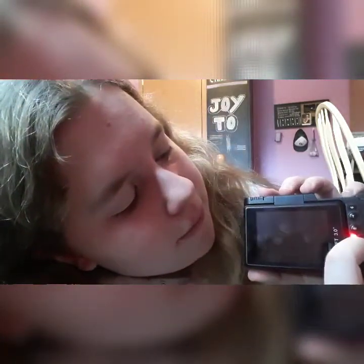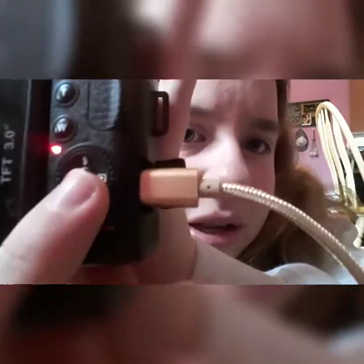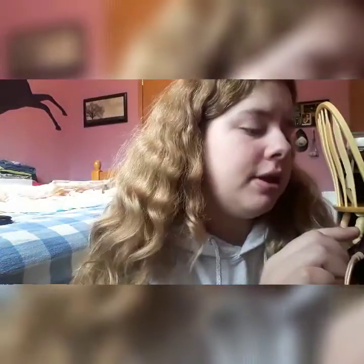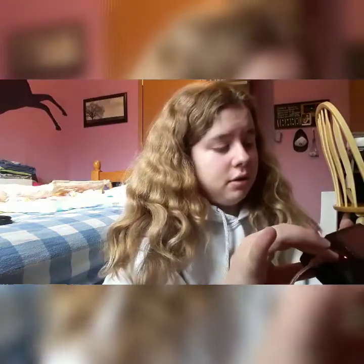There's also a menu button, display button, trash can to delete something, and a play button so you can play back video. There's a W button — I think it might be for wide angle — and a T button that I'm not sure about. I have to read the manual and get used to this camera, but it seems like a pretty easy camera to use. That's pretty much it for the camera.